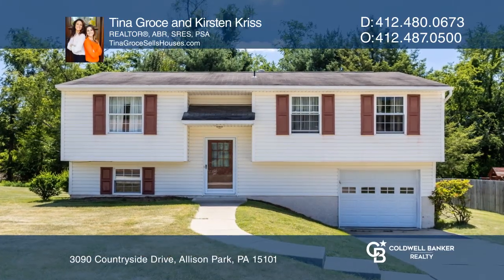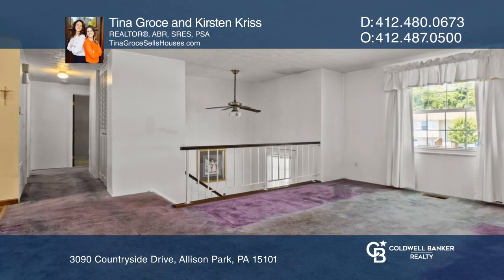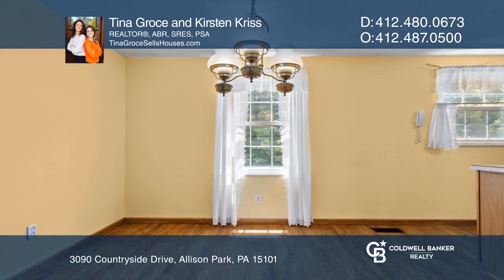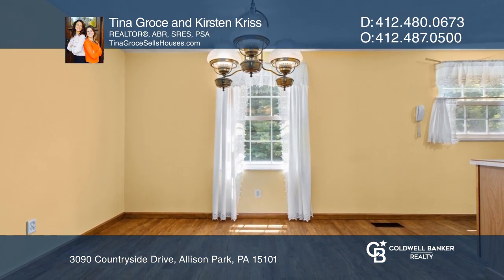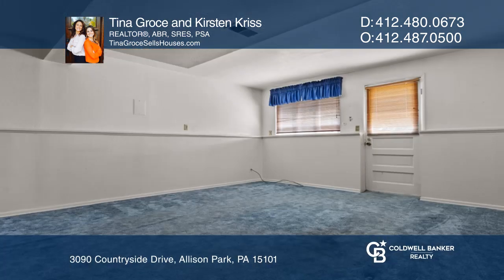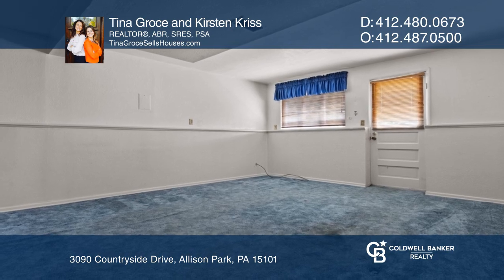This home needs some updating, but has good bones and great curb appeal. It offers a fine amount of space on the main floor with a large living room, dining room, and three bedrooms. The very large walkout basement has a finished family room, powder room, and laundry room.